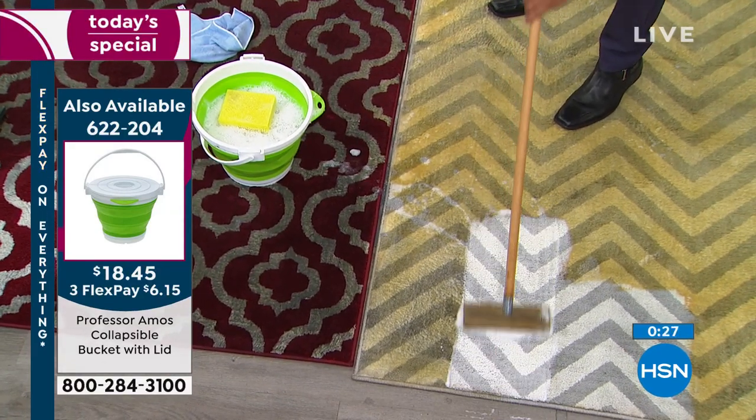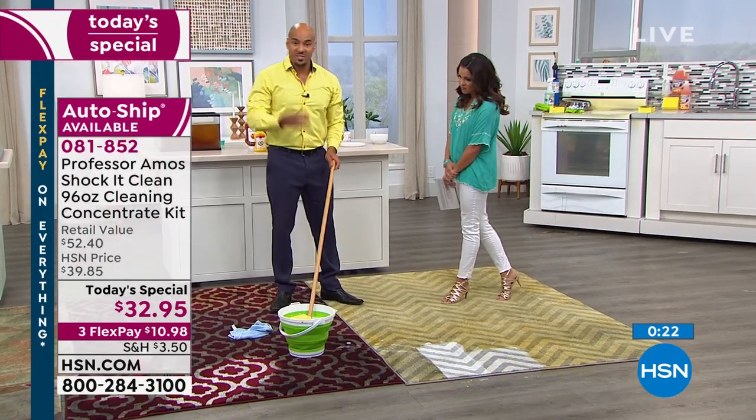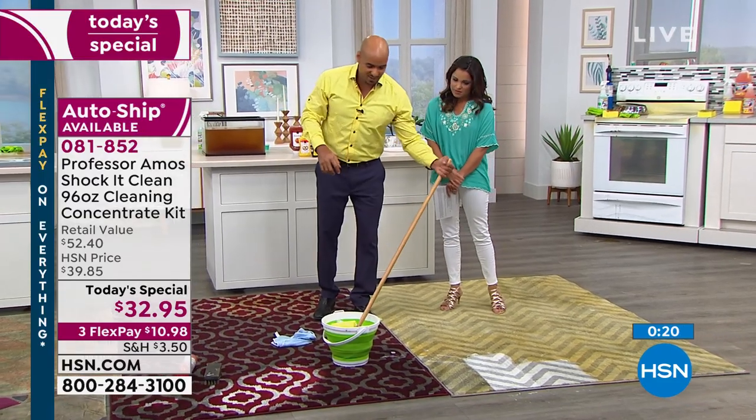Shock It Clean is actually made for your machine — if you have a shampooer at home, use it in the steamer or the shampooer. It's made for it, but you can use it by hand as well.